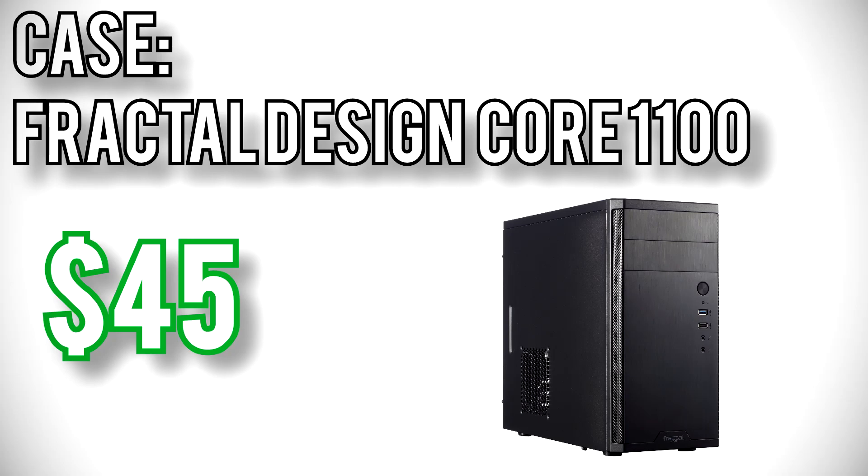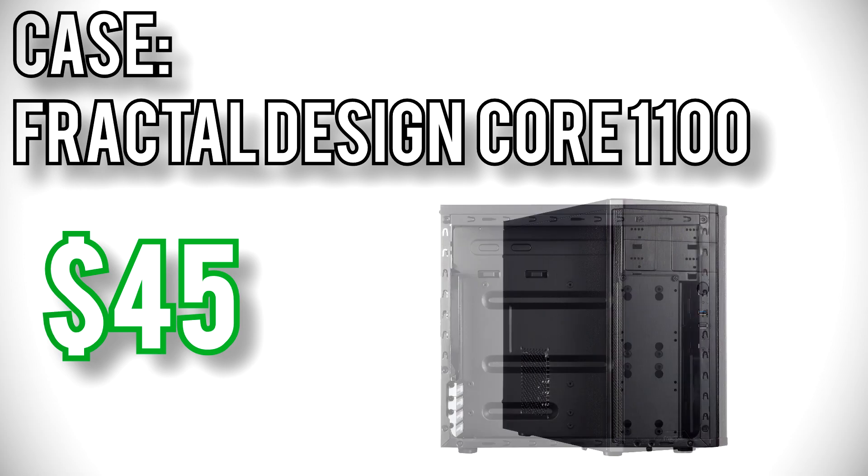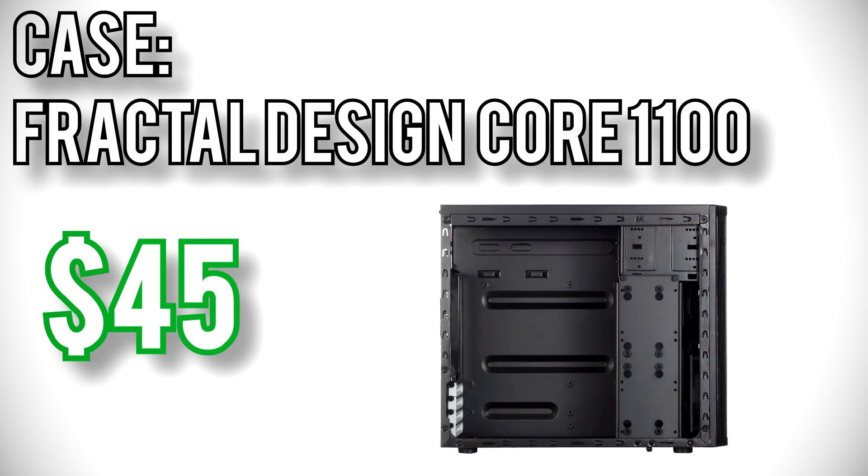The case I picked is the Fractal Design Core 1100. It's bare-bones but more than adequate for an inexpensive build like this. It includes a front 120mm fan, dust filters, and vibration-dampened 3.5-inch drive mounts if you decide to add a hard drive in the future. Altogether, these parts come out to $369 — about the cheapest reasonably usable PC you could build today with gaming in mind. If you can swing a bit higher budget, the easiest upgrade would be dropping in an RX 570 graphics card for about $120, which would dramatically improve performance in games.